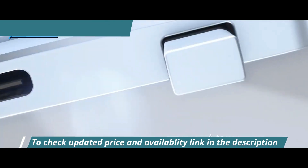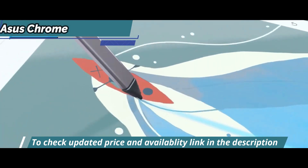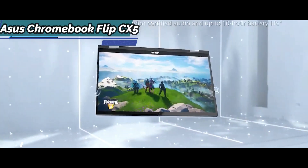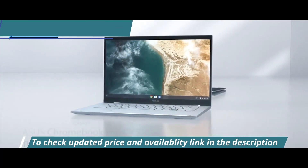With above-average performance in almost all tasks, the Asus Chromebook Flip CX5 is perfect for young users, tech enthusiasts, or anyone who needs efficiency when working or playing. Overall, this model delivers top-level performance at the best possible price-quality ratio.